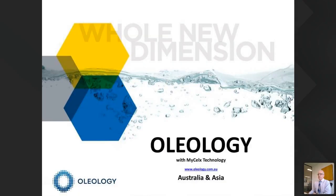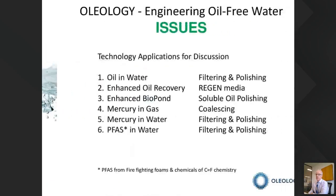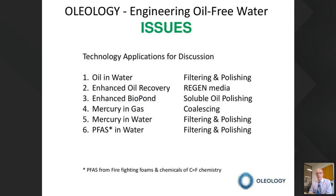The webinar will last around 10 minutes and we'll have five final minutes for Q&A, so if you have any questions please use the chat box on your right. Oleology is an Australia/Asia based company that works in water treatment and has some proprietary products which enhance operations in various areas. We'll run across the top of them and be prepared to take questions in more detail at the end.